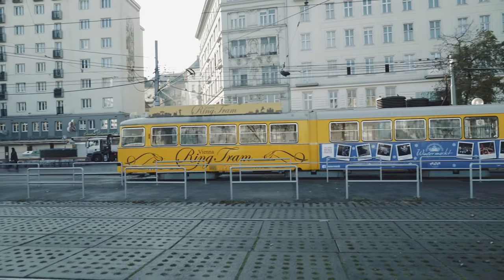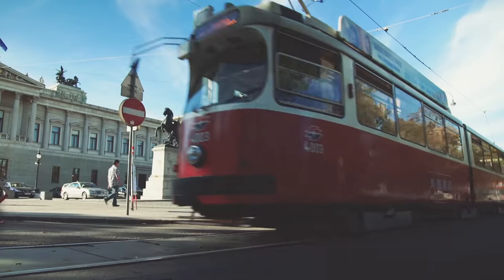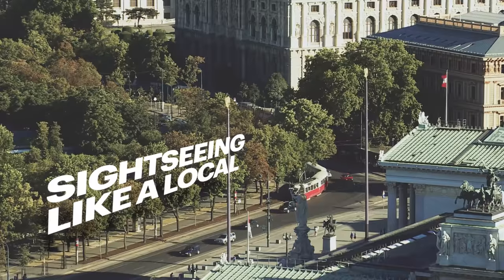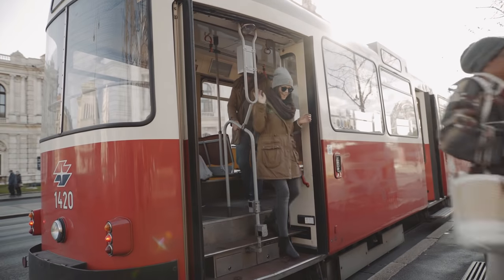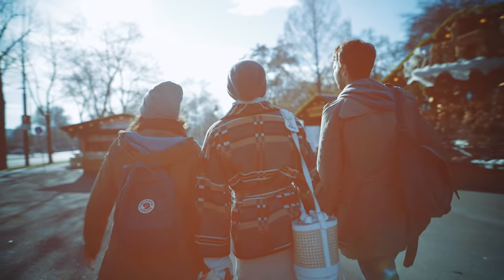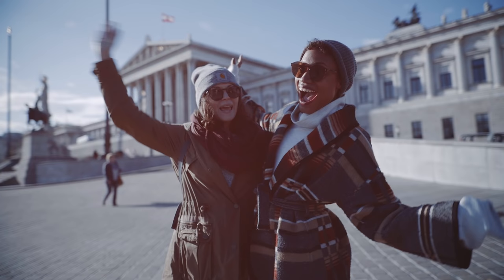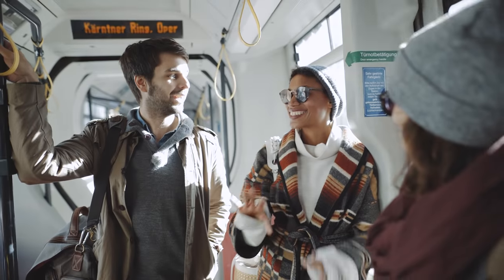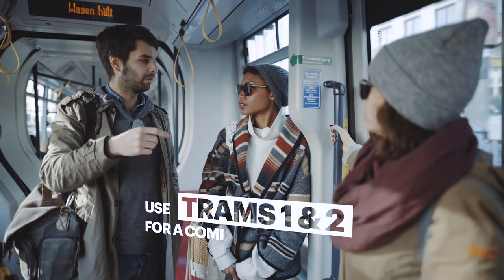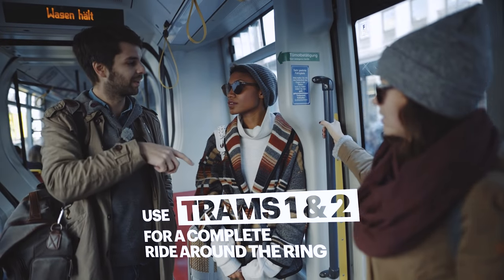This is the ring tram and it goes once around the ring boulevard. The better choice for travelers on a budget is to take the ring tram number one or two. With trams number one and two you can cross the whole circle around the first district. The only trick is you have to change at Volkstheater, then you have the whole circle.